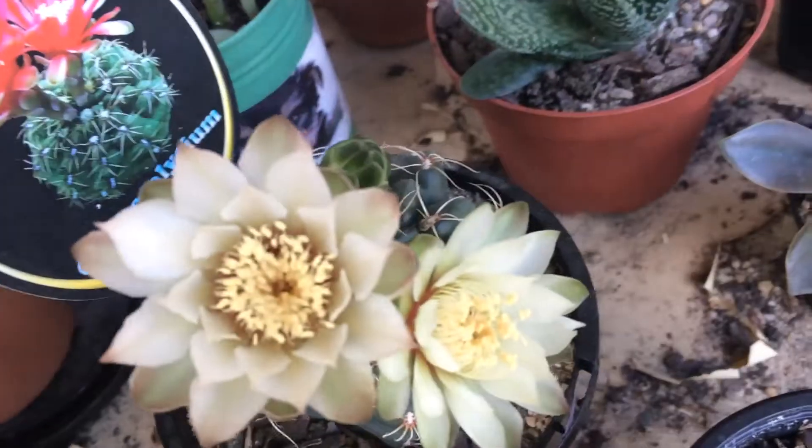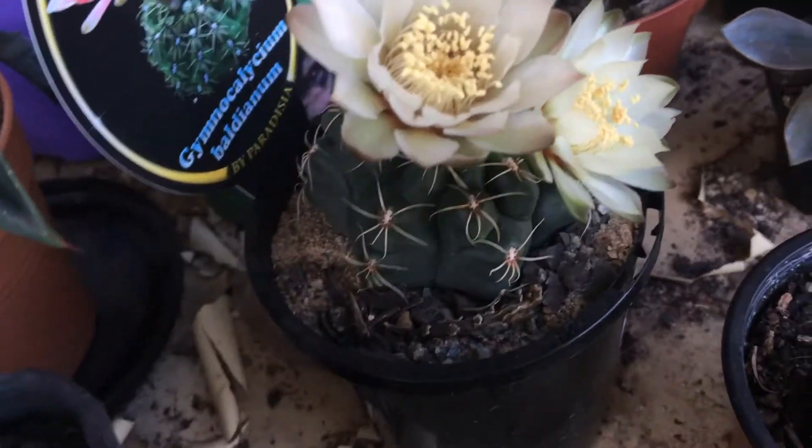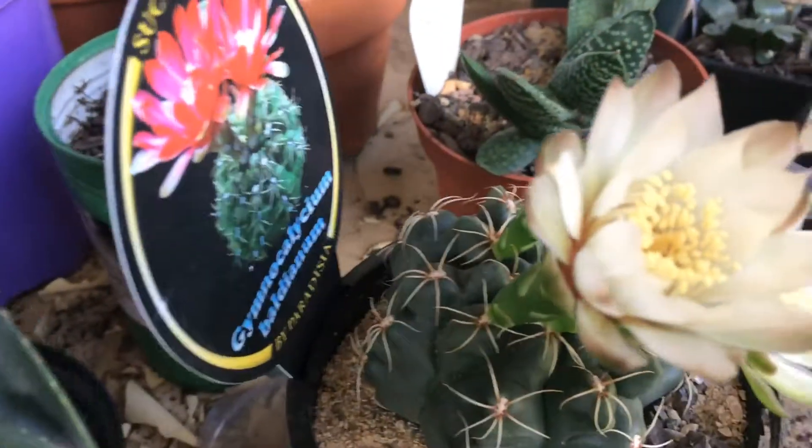As you can see here, that's two out of the three that's bloomed, and there's just one more bud that is waiting to open. It shouldn't be producing any more flowers until next year.